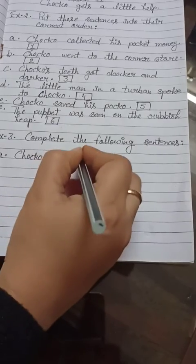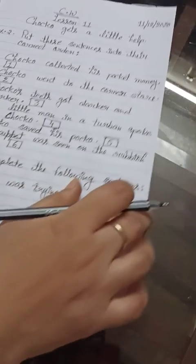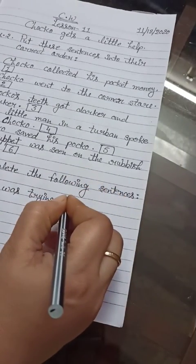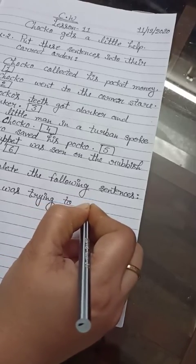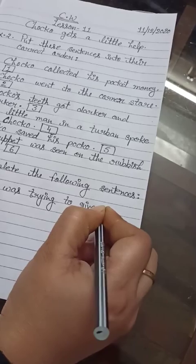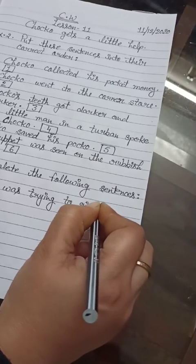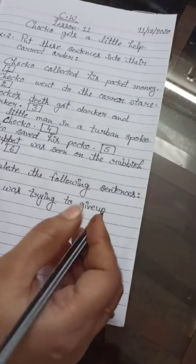Let's see how we can complete them. The first sentence is: Choco was trying to give up. Note that 'give up' here is not two words in context — Choco was trying to give up.